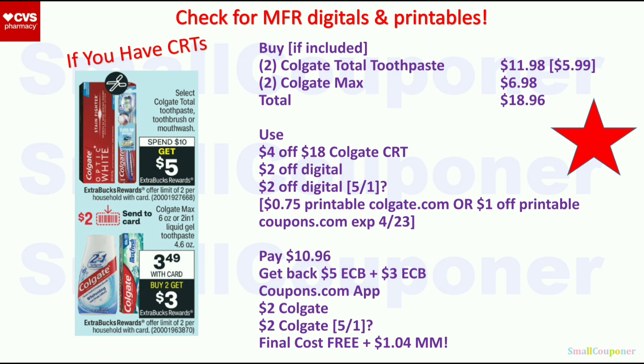Select Colgate Total is spend $10, get a $5 ExtraBuck. Combine deals: two Colgate Total at $11.98, two Colgate Max for $6.98, total $18.96. Use the $4 off $18 Colgate CRT, $2 off digital, and assuming another $2 off digital, or $0.75/$1 off printables. You'll pay $10.96, get back a $5 ExtraBuck from the first deal and $3 ExtraBuck from the second. From the coupons.com app we already have $2 for Colgate. Final cost is free and a $1.04 moneymaker. If coupons.com app doesn't give credit, use printables from Colgate.com instead.